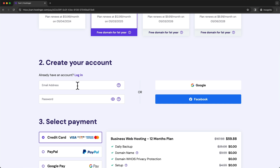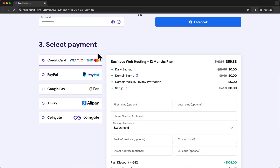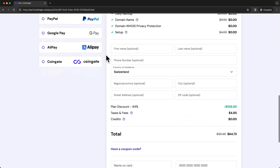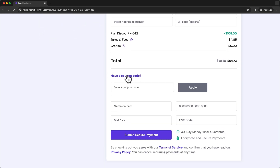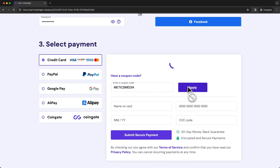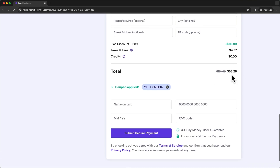Here, just type in your email address and choose a password. Then we can move on to the last step, which is choosing your payment method. But before that, let's scroll down a bit and click on 'have a coupon code.' Here you can enter my coupon code, which is Madix Media. Once you click on apply, you can see that you get an additional 10% off of your hosting price.